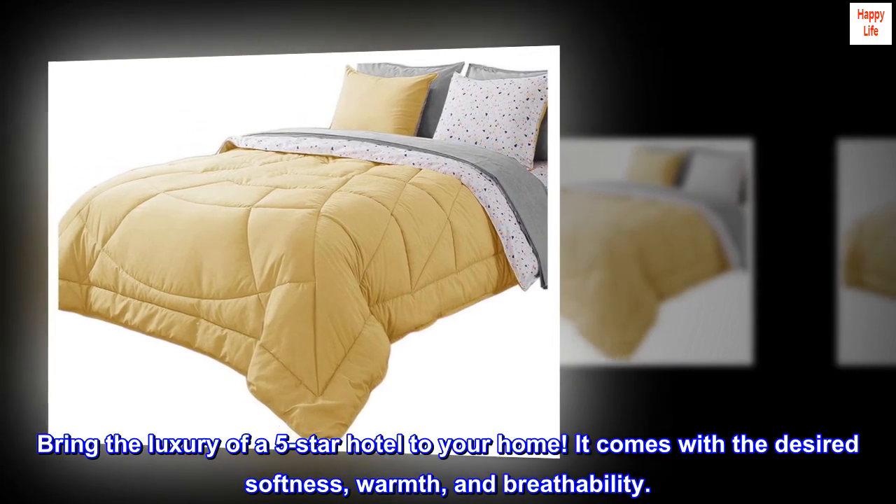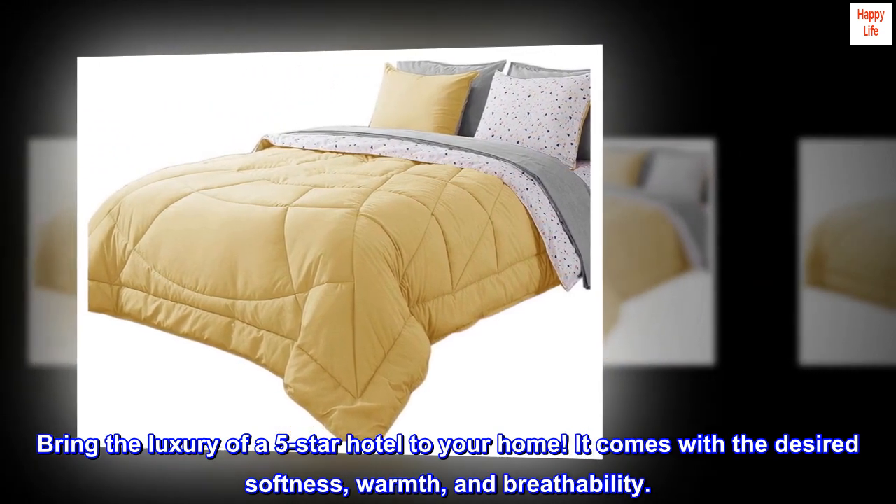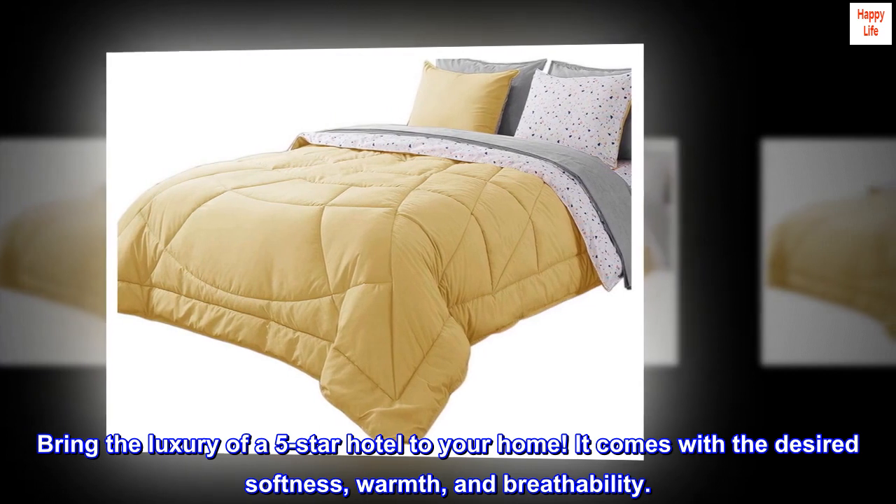Bring the luxury of a five-star hotel to your home. It comes with the desired softness, warmth, and breathability.